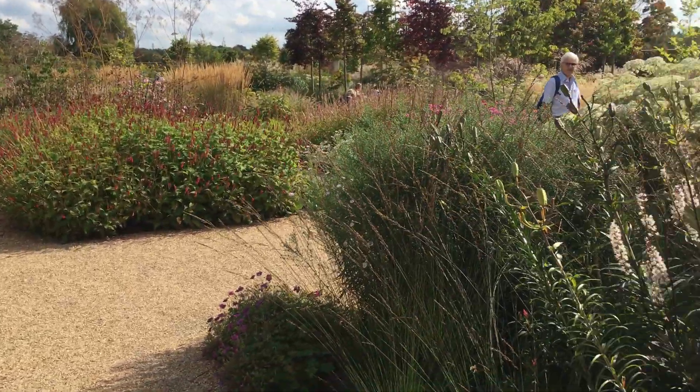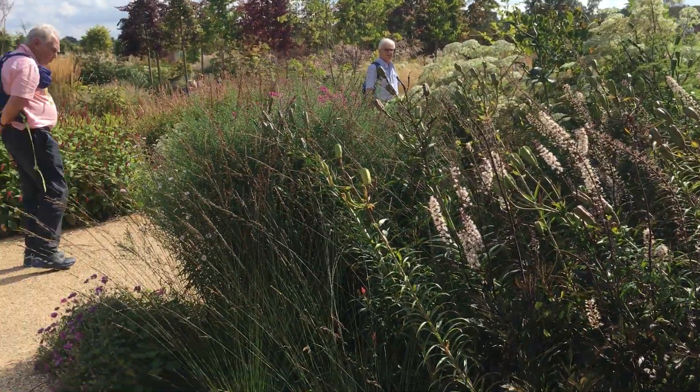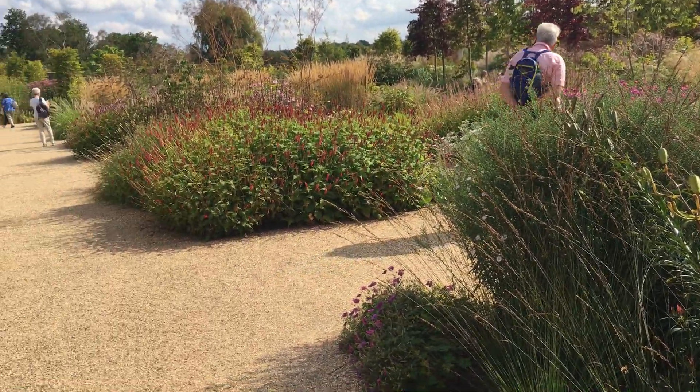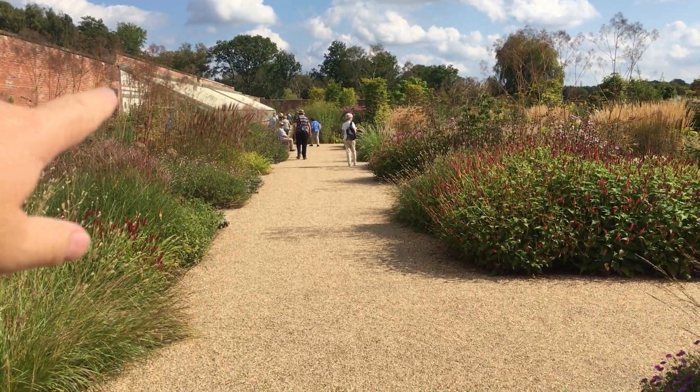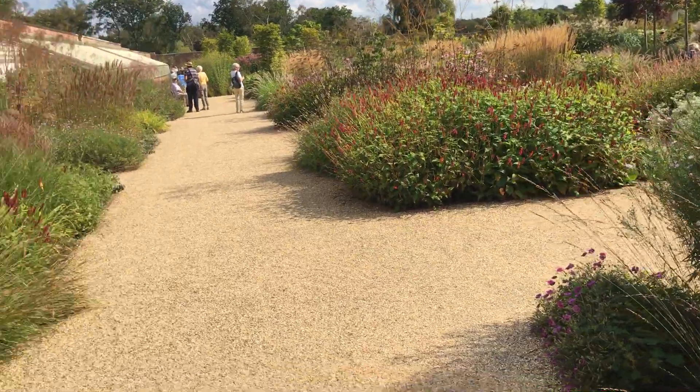Basically it's a combination — this part has lots of plants, flowers, trees, water features. There's the lovely glass houses there. And then the other part just over there is mainly for fruit and veg.